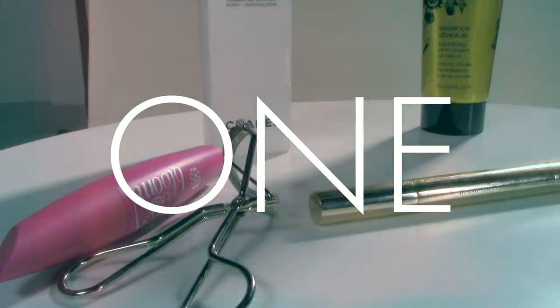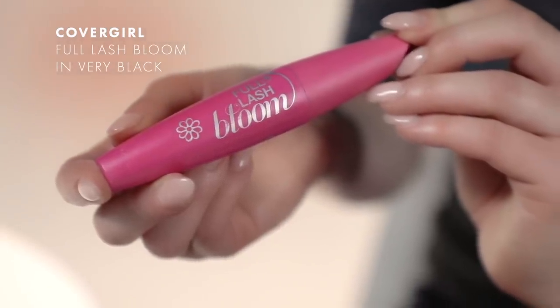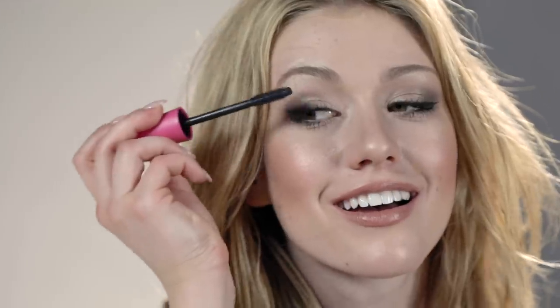The first product that I use every single day is the CoverGirl Full Lash Bloom. I use the color Very Black because it is the blackest of the black, and when it comes to mascara, that's how I roll. The reason I love this mascara is because it keeps your lashes soft, it never gets clumpy, and it never flakes.